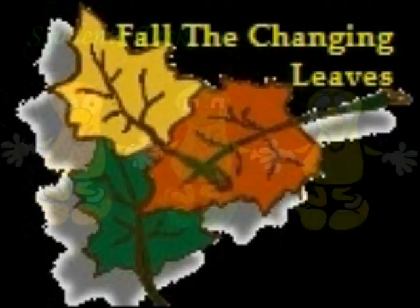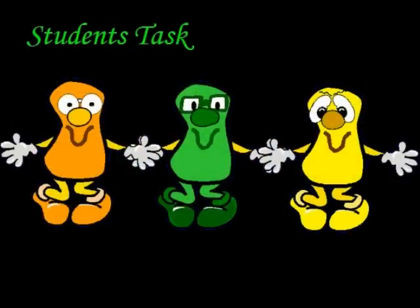Why do leaves change color in the fall? That is the very question I will ask my students. There are many ways you can use to find this information. One of the great places to search for information is on the internet. You can follow me on this scientific inquiry. The student's task will be to help the teacher understand how and why leaves change color in the fall.